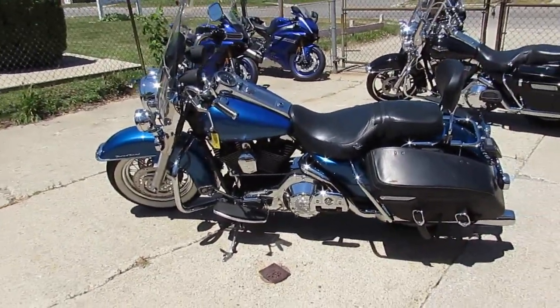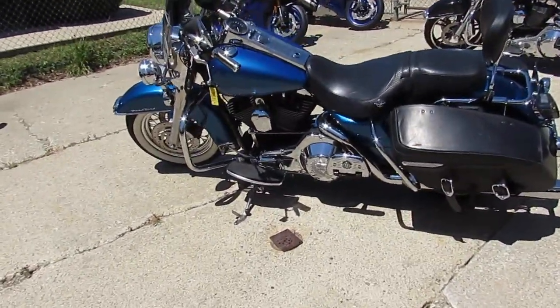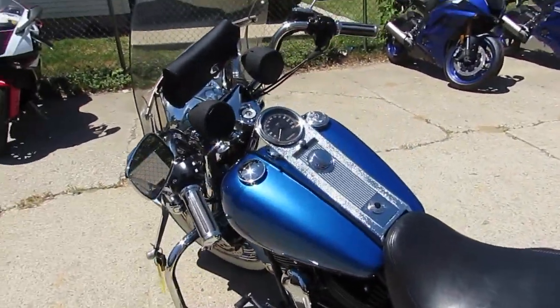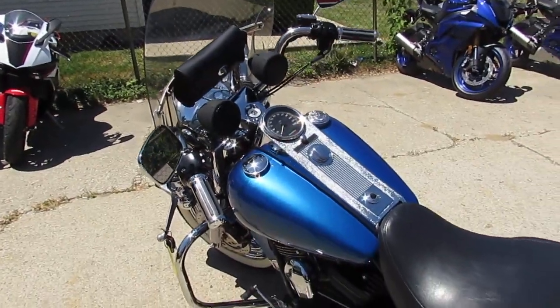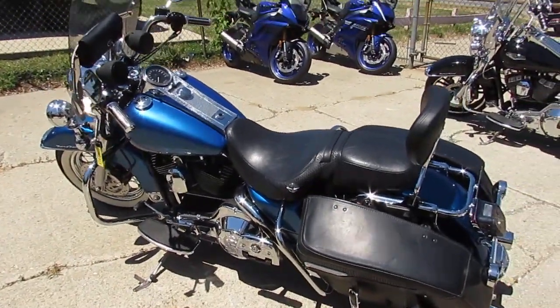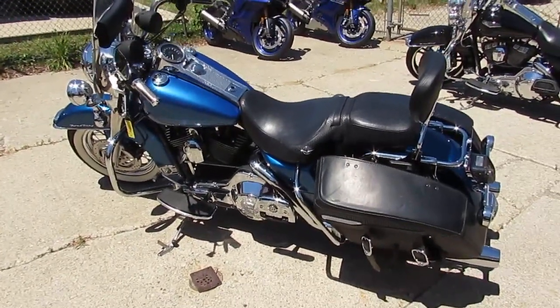We're going to name this paint Bikini Bottom Blue — Harley-Davidson Bikini Bottom Blue. It's a good looking paint job, guys. It comes with a windshield, hog tuned speakers, a backrest, saddle bags, and wide white wall tires.